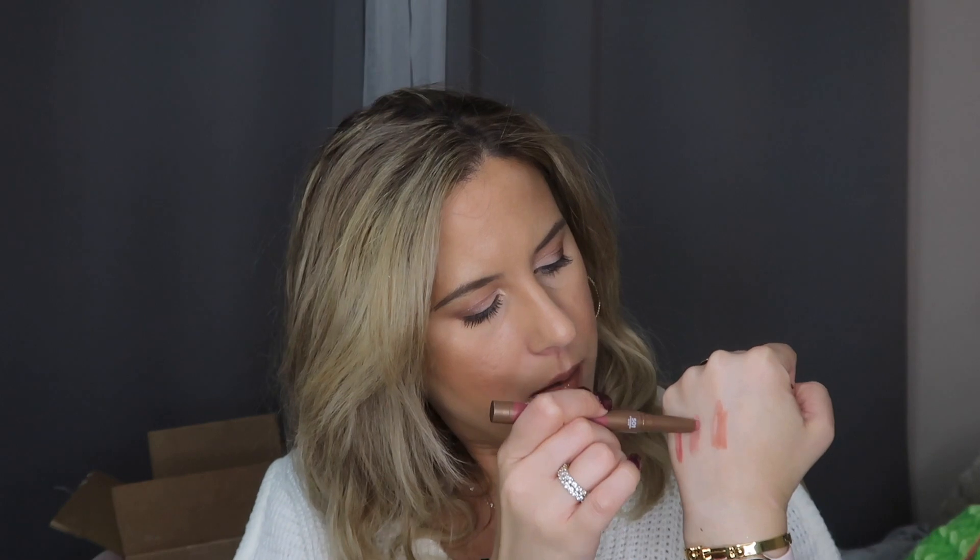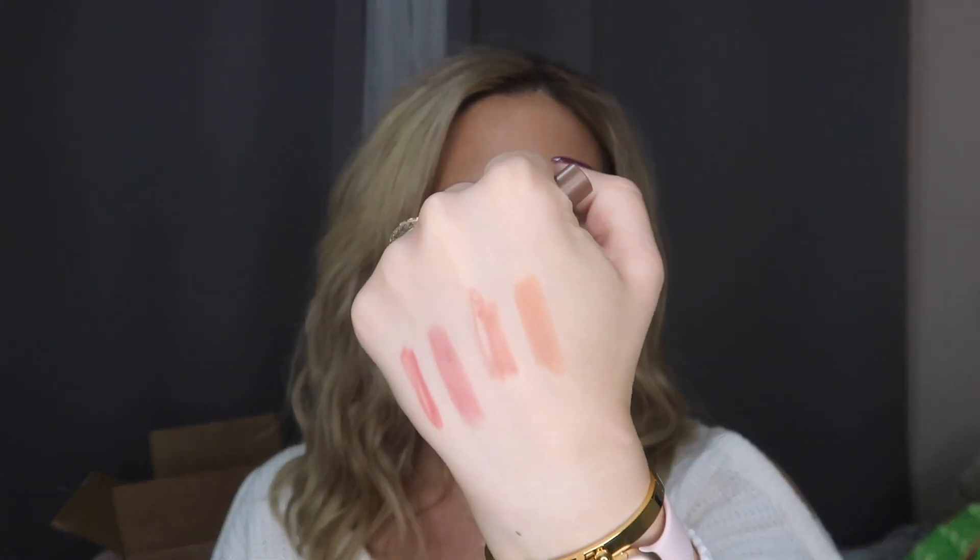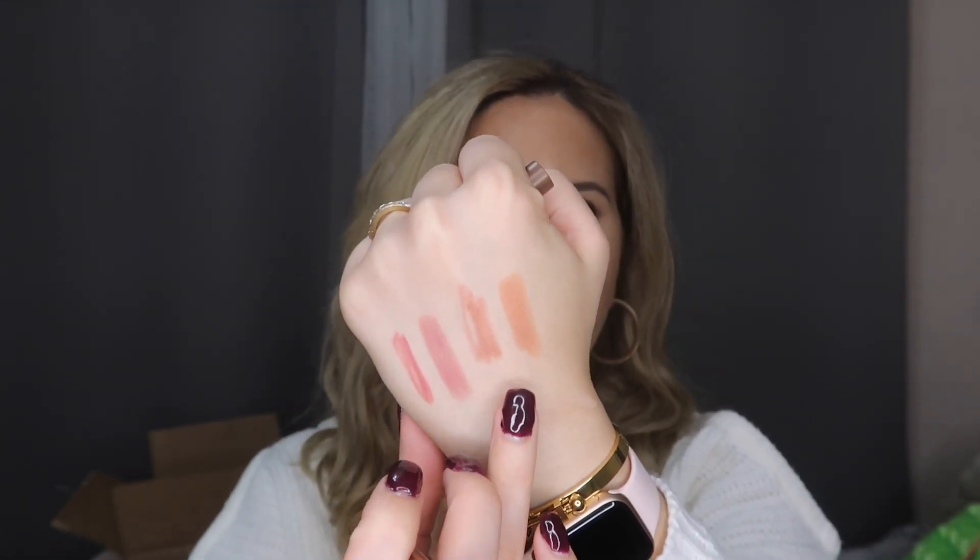L'Oréal came out with some matte lipsticks — the Matte Lip Crayon, which reminds me of the Maybelline SuperStay ones. The first shade I got is Strawberry Glaze, which looks so pretty and pairs nicely with the lip liner, even though the liner is a bit deeper. The second shade is Smooth Caramel, which is a little more orange but still really pretty. I think it can pair well with the Chauffeur lip liner. I'm excited to test them both out!